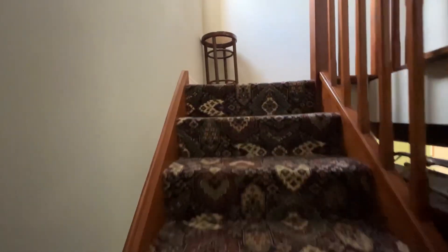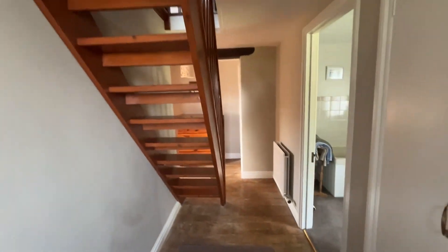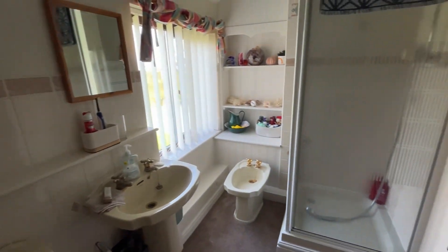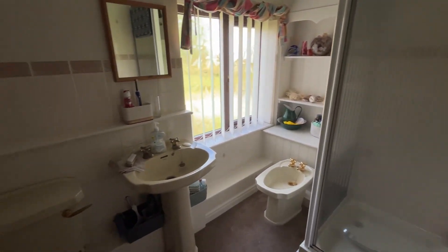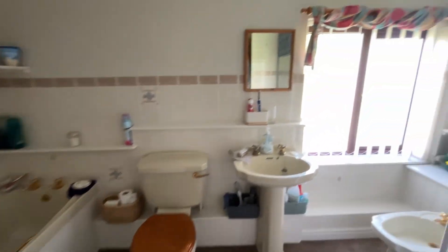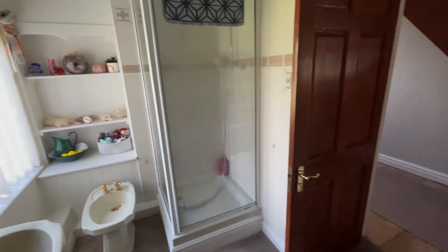Coming up the stairs, there is a good-sized landing with storage on the right-hand side. You've already seen the shower room downstairs, but there is a five-piece bathroom up here: bidet, separate shower, basin, WC, and the bath itself, with a glazed window — not that you need it given the privacy around here.